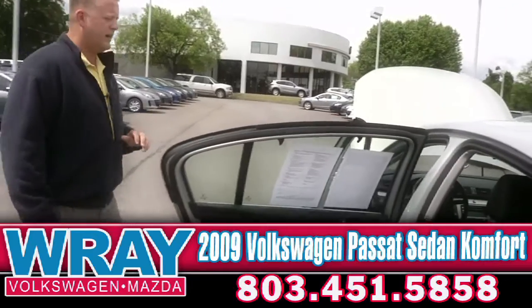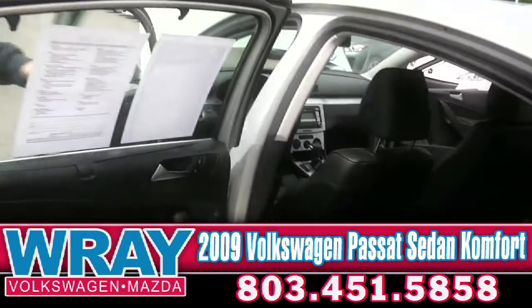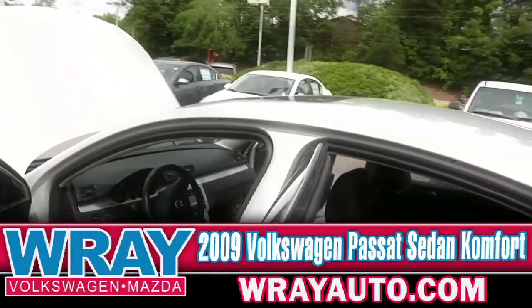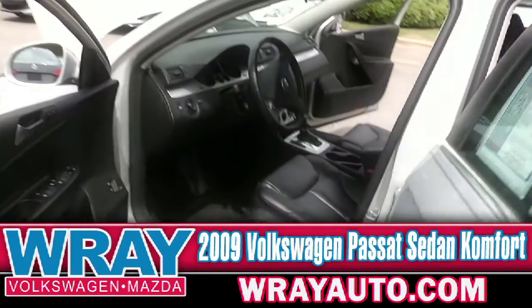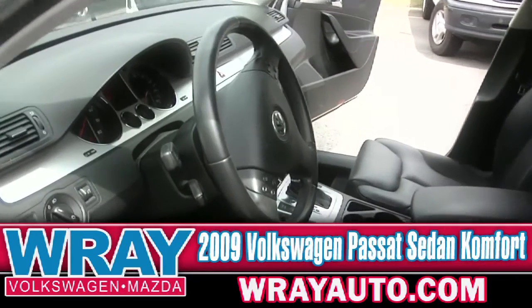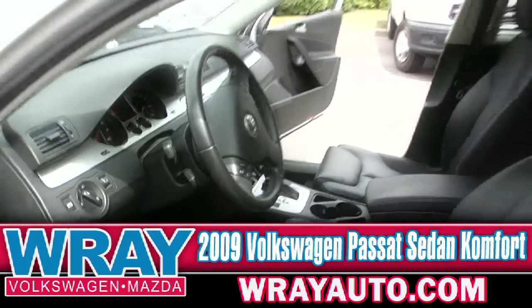Going again about the leg room right there. Rear passenger is going to have plenty of room, very comfortable ride. Driver's seat is going to be power. You've got cruise control, your volume control on your steering wheel for your AM, FM, CD player. You do have the sunroof in this one as well.